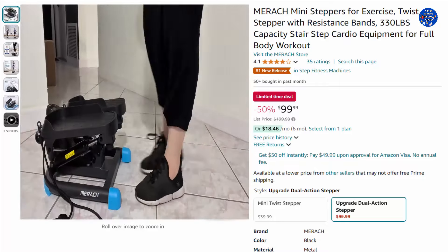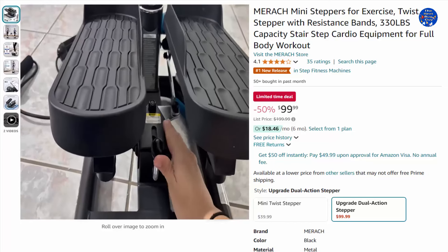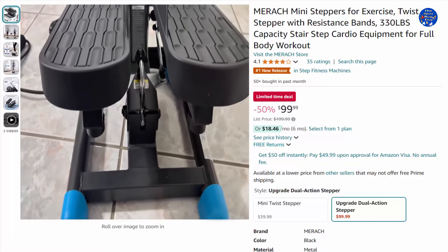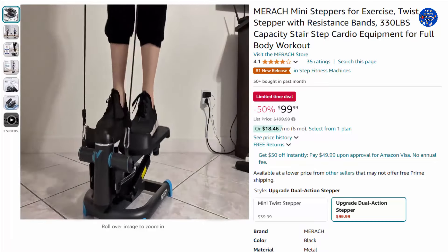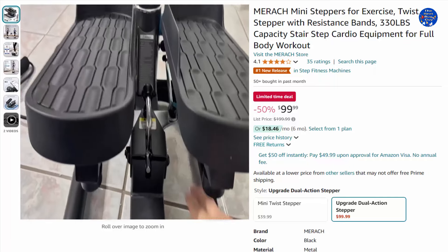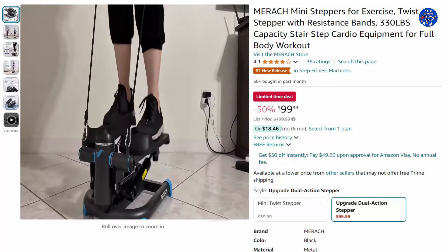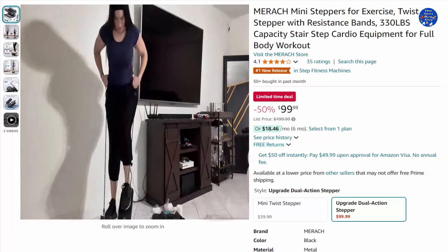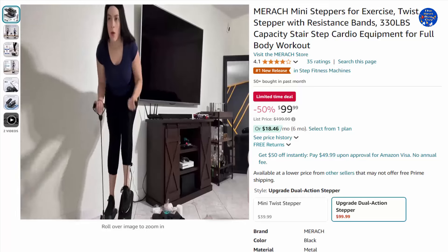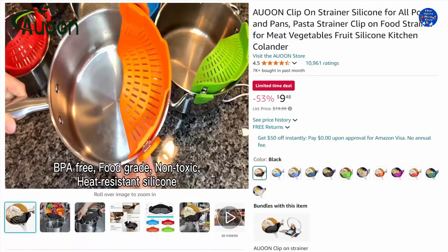Stay on top of your progress with the companion app and upgraded electronic display — keep your focus on the workout while your phone tracks your data seamlessly. The separate U-shaped base, non-slip foot pads, and thickened steel frame offer unmatched stability. Dual hydraulic cylinders provide robust resistance and smooth stepping action, achieving the equivalent of a 30-to-40-minute jog in just 20 minutes. 50% off this $99.99 item, only on Amazon today.